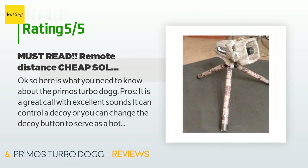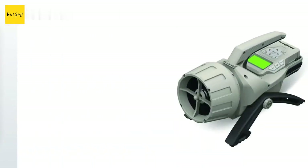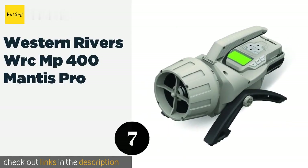A customer said: here is what you need to know about the Primos Turbo Dogg. Pros: it is a great call with excellent sounds. It can control a decoy, or you can change the decoy button to serve as a hot button — great feature. The sounds have called in four coyotes and one bobcat in only four times using it. I typically start with rodent distress, then go to baby cottontail distress, then pup distress, and I have had great success. Cons: the distance of the remote when sitting on the ground is an issue.